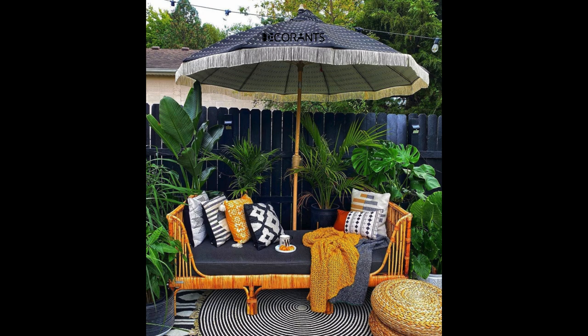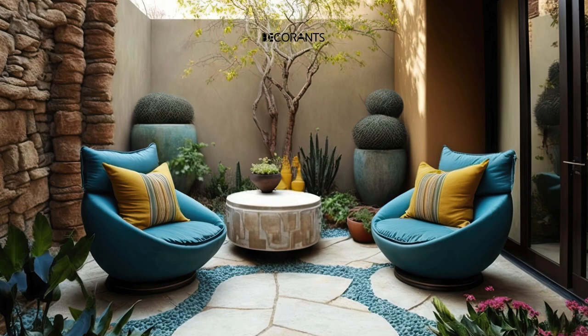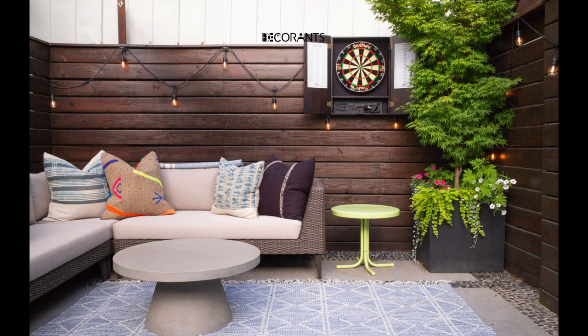If you have a concrete slab patio, you can easily upgrade it by painting it in a simple or creative pattern. You can use stencils, tape, or freehand to create stripes, geometric shapes, or floral motifs. You can also use different colors to create contrast or harmony.